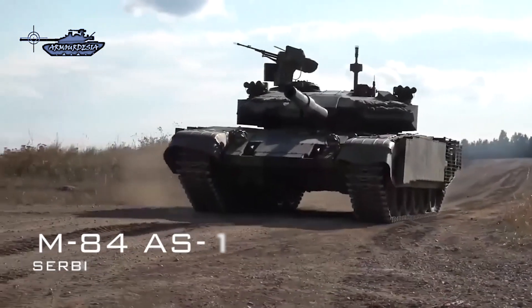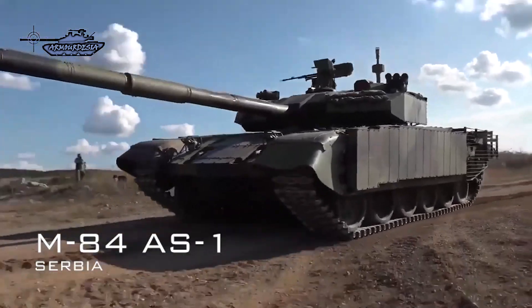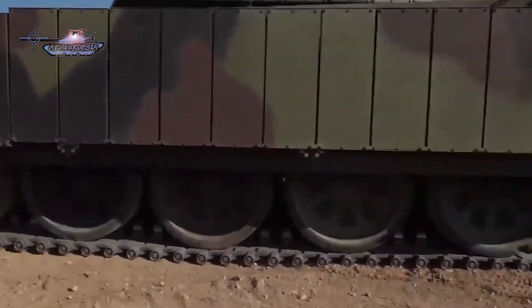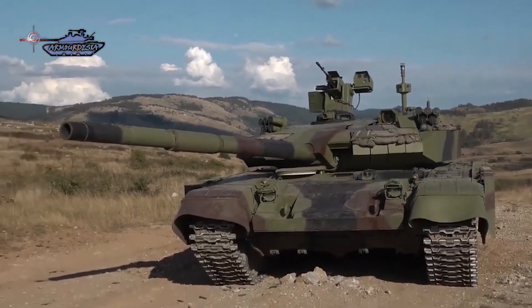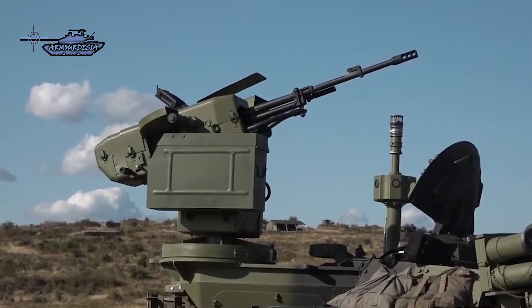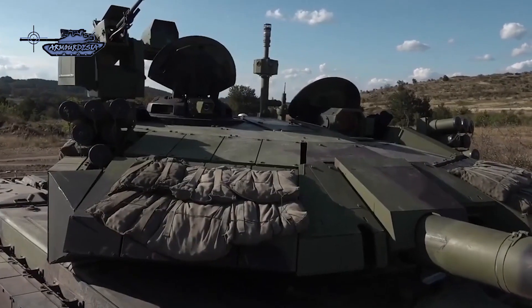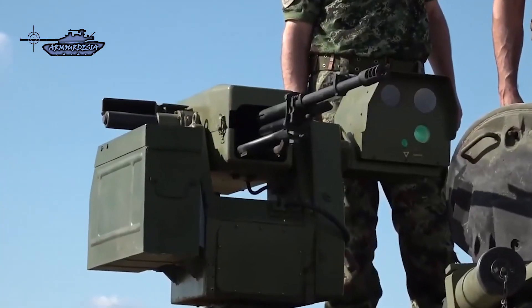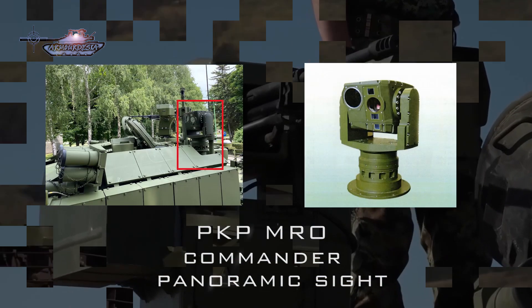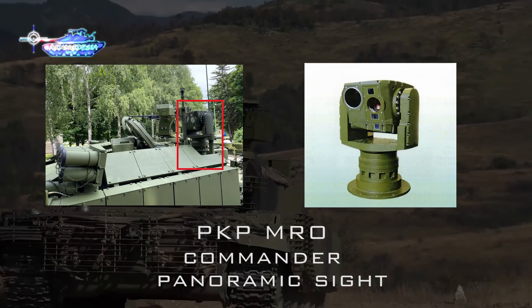Serbia further upgraded the M84AS to the M84AS1 level, with improvements in terms of firepower and protection. The M84AS1 keeps the same main armament as the previous version but employs new ammunition. The AS1 is fitted with a new remotely operated weapon station armed with a 12.7-millimeter heavy machine gun, mounted at the rear of the tank commander's hatch. It is also equipped with a PEAK APMRO commander panoramic site having both TV and thermal imaging channels.